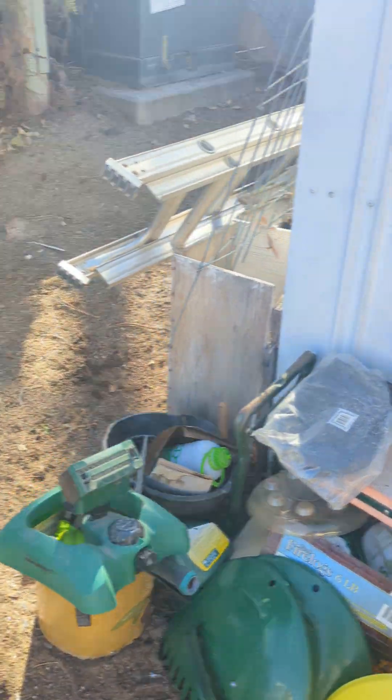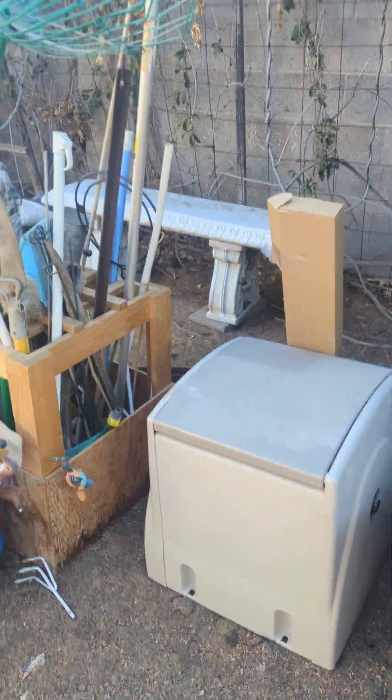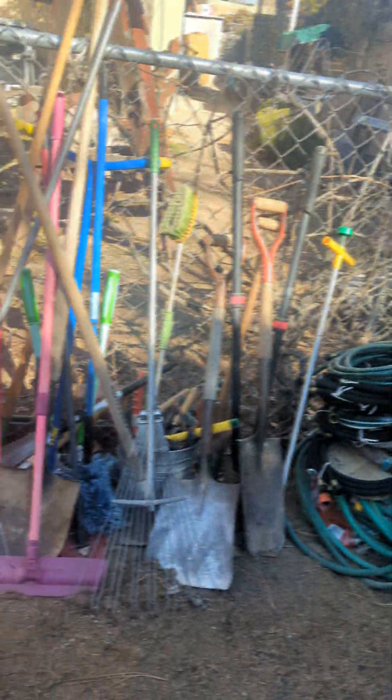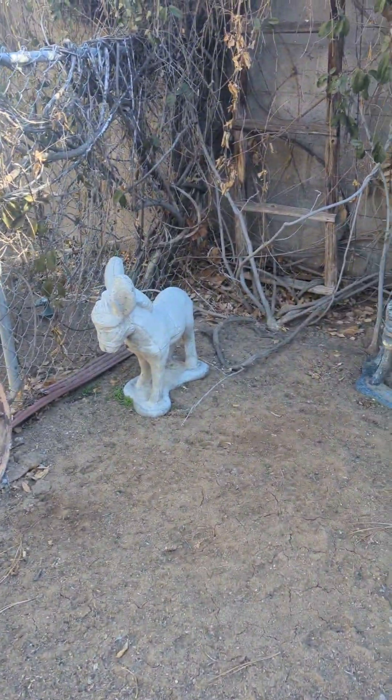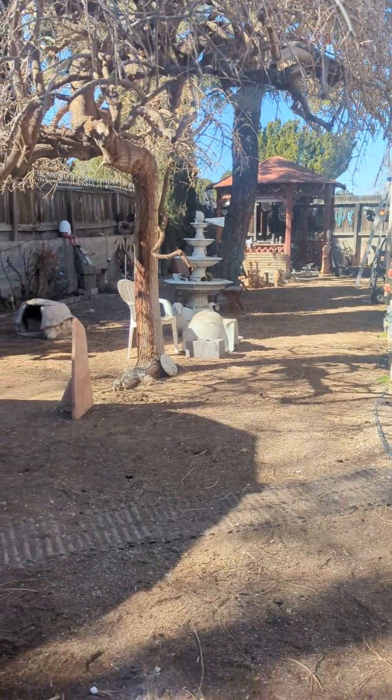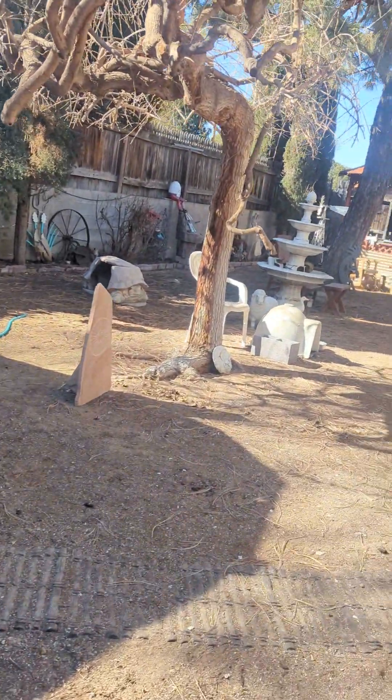We're going to finish up with our outdoor items: ladders, lawn and garden tools, some nice benches, decor, tools, and hoses. That is day four of the Collector's Nirvana Estate Sale. Get in there, check it out, and place your bids. It's a wonderful estate that you're going to have lots of fun with. Have a good one, and we'll see you at the pickups.